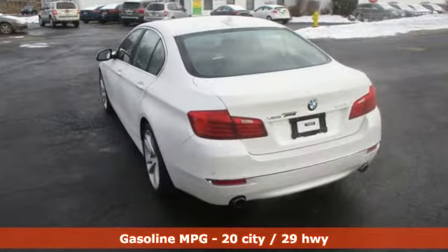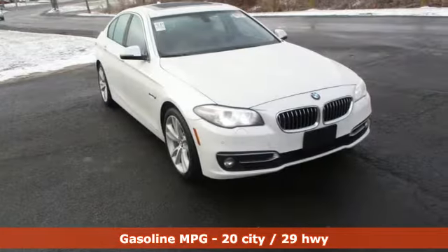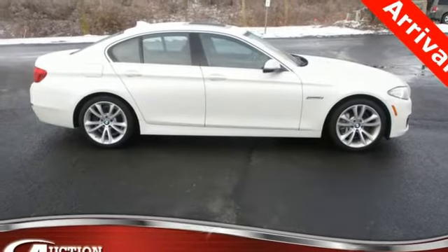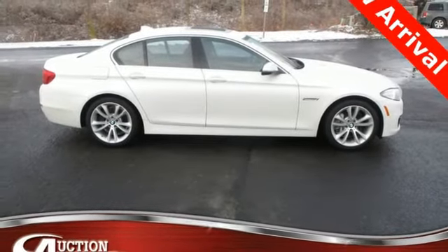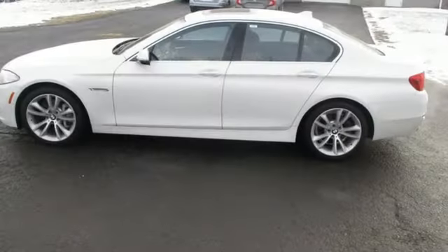Streaming audio, power heated mirrors, dual zone climate control, auto dimming rear view mirror, leather bucket seats, turbo I6 engine, power sliding and tilting sunroof, gas pressurized shocks, and automatic transmission.